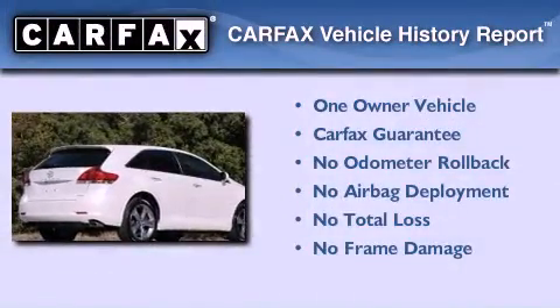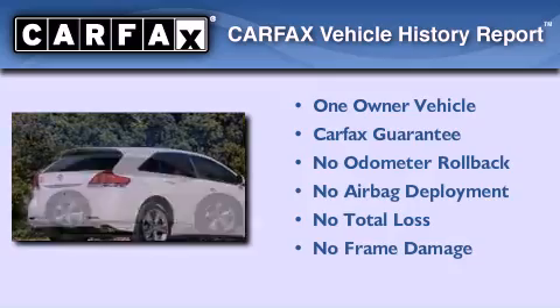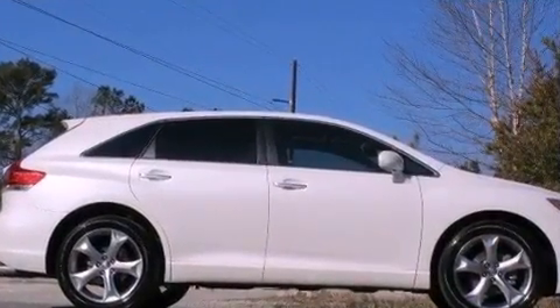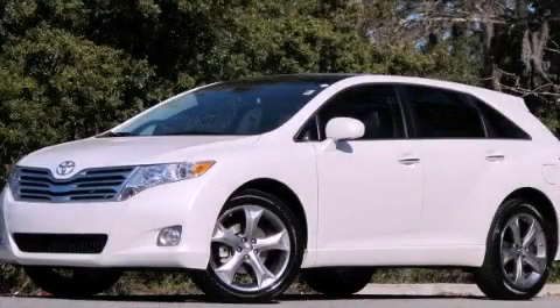This crossover has also had only one owner, and it qualifies for the Carfax Buyback Guarantee. We invite you to contact us today to learn more about this vehicle.